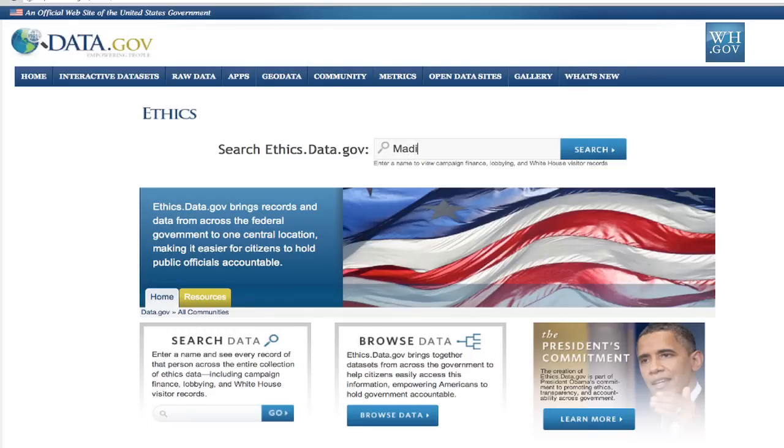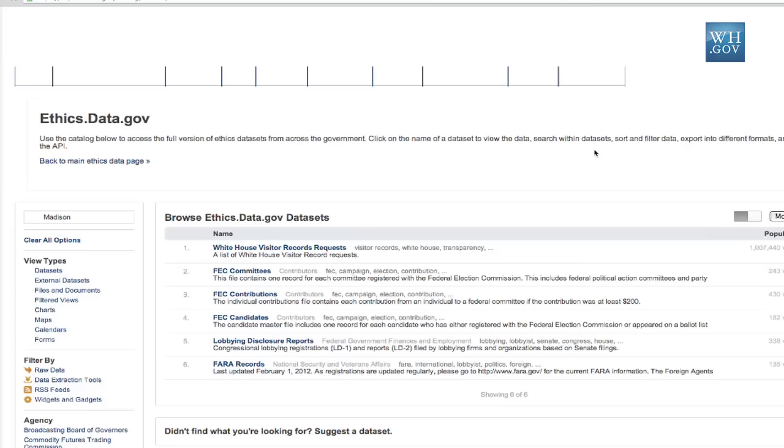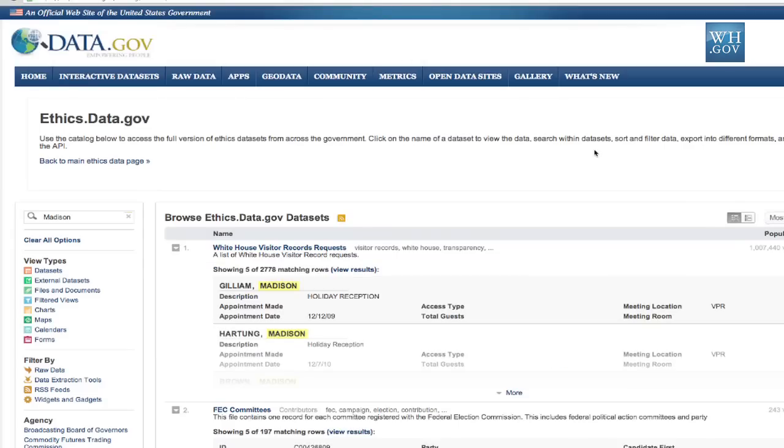Since our fourth president, James Madison, has a birthday next week, let's start with him. So what we do is type in "Madison" and the search engine crawls through the information found in seven different databases.